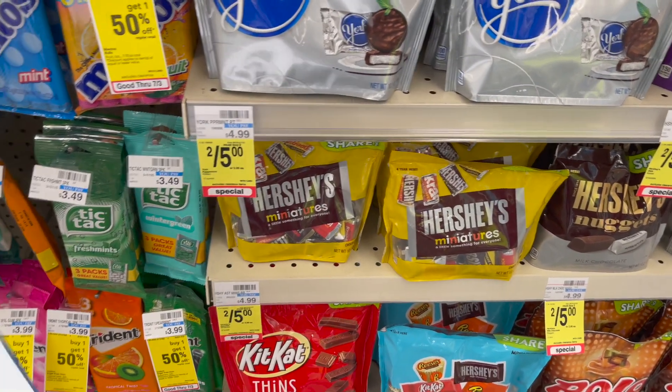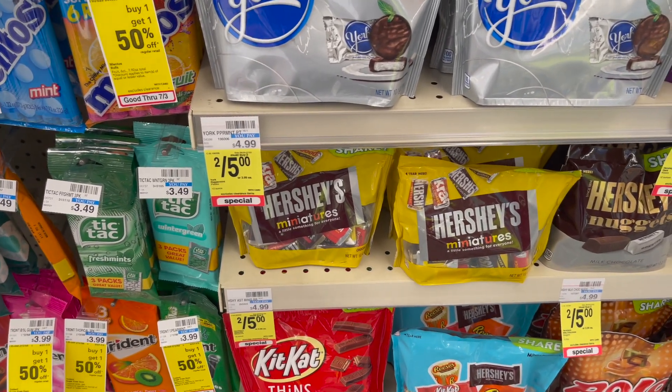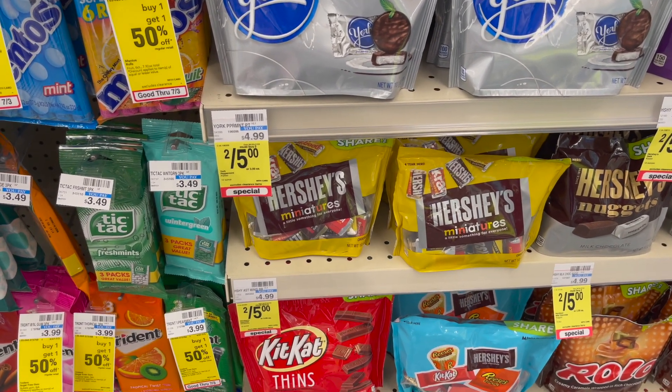The Hershey's Kisses or Hershey's Miniatures are going to be on sale two for $6. Buy two, get a $2 extra care buck. You'd pay $6, but get $2.00 back in extra care bucks, making your final cost $4 or $2.00 each.